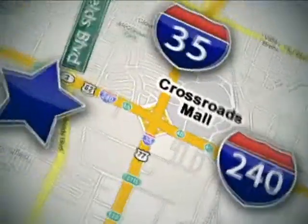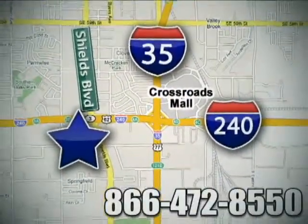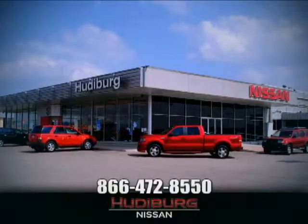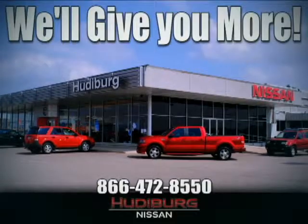Call or stop in today. We are conveniently located one block west of I-35 on I-240 and Shields in Oklahoma City. Remember, you can count on Hudeburg — we'll give you more.